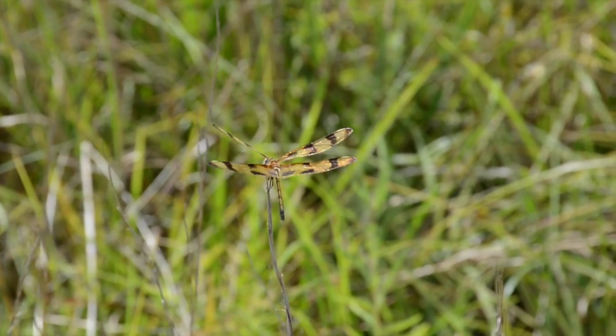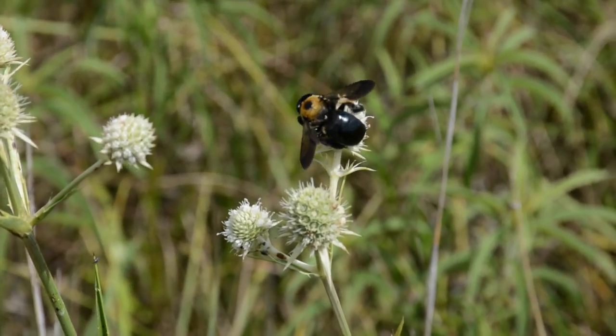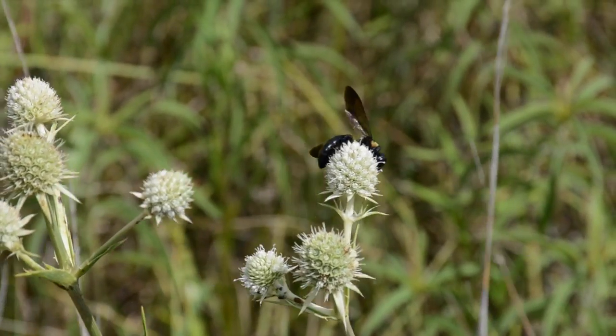Sadly, today those coastal tall grass prairies are almost completely gone. Experts estimate that less than 1% of coastal tall grass prairies still survive.